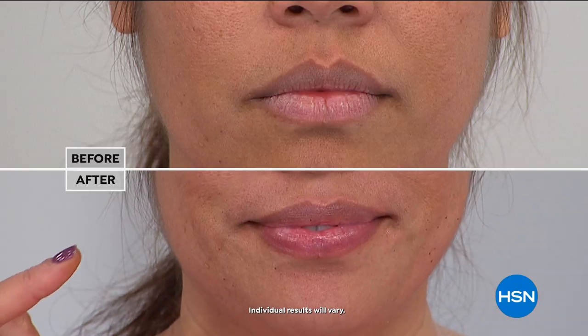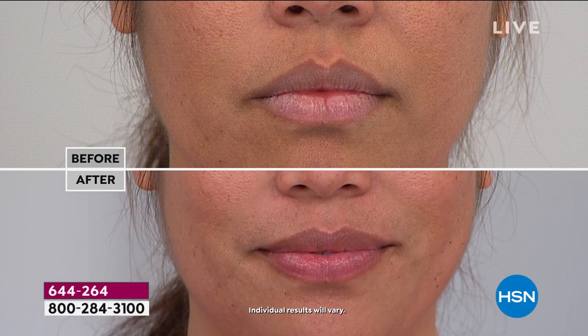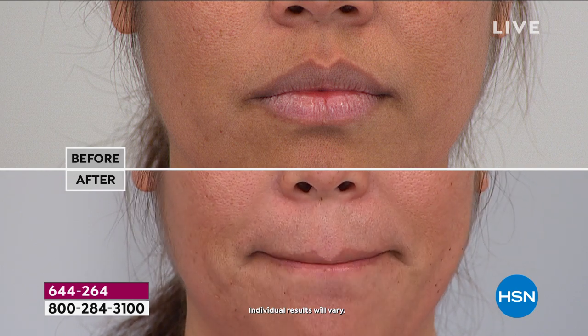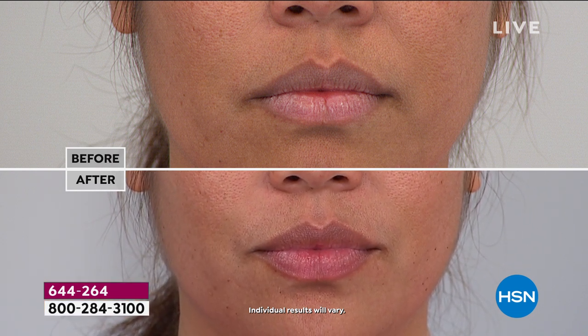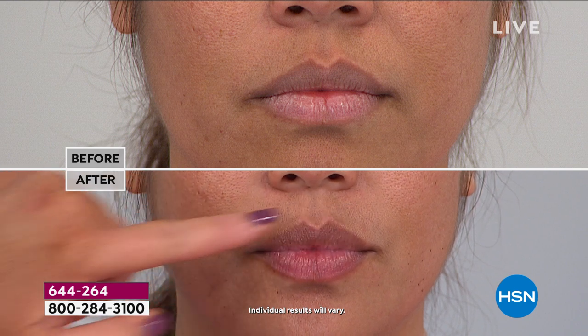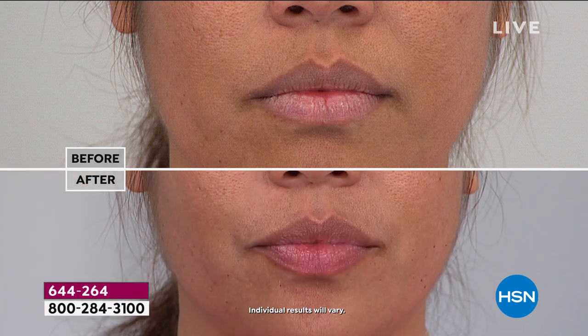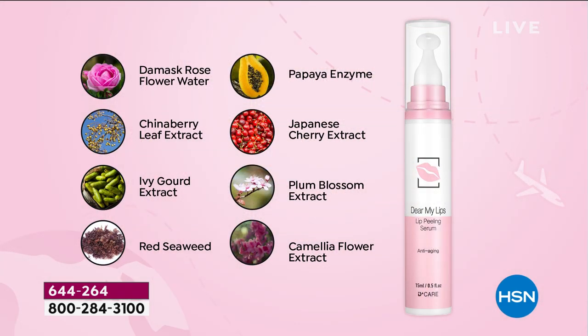Two or three times a week. We have a before and after — I hope you're sitting down and have a seatbelt in your couch. Look at the difference! Tsubaki is a flower off the coast of Japan that helps to hydrate the lip area. Look at the difference in her before and after. Are your lips looking dry? Do you see those lines in her lips? Look at these ingredients — they're incredible. You have the rose flower water, papaya enzymes, Japanese cherry extract, camellia flower extract, which is actually Tsubaki, red seaweed.